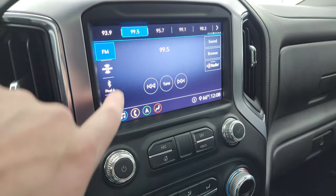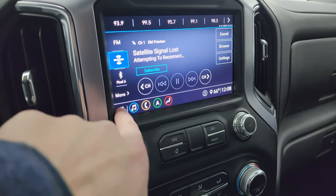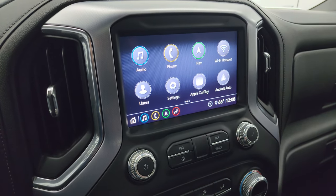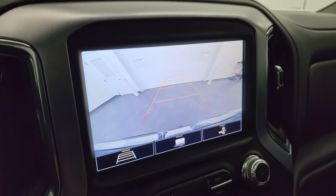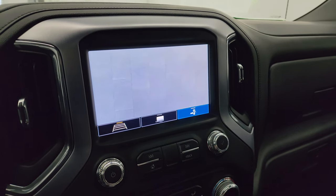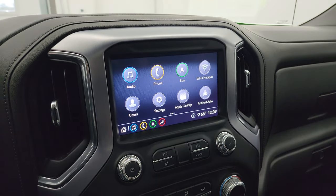You also have AM, FM, and Sirius XM radio capabilities. You also have Apple CarPlay and Android Auto, where you can project your cell phone to the screen. Your backup camera shows up right there — they've made them HD now on the GMs — and you can zoom in on your receiver hitch as well. A lot of really neat things you can do with this radio.